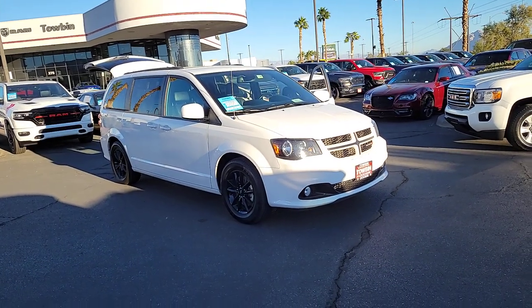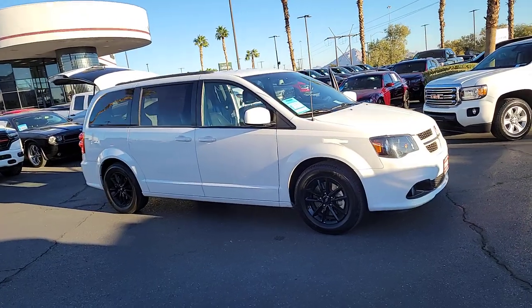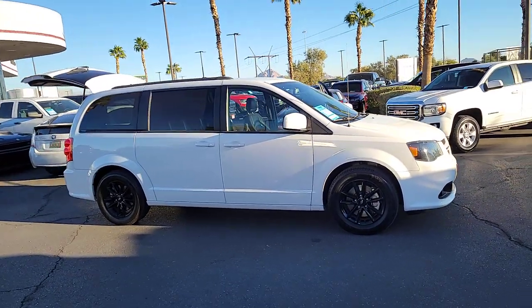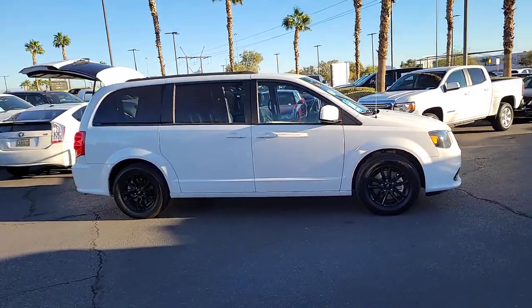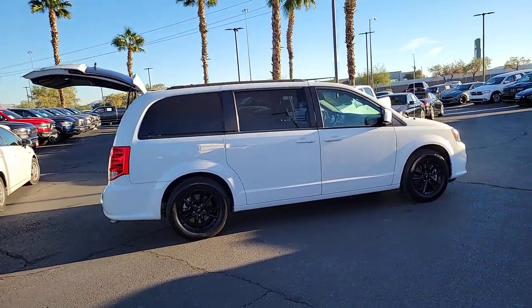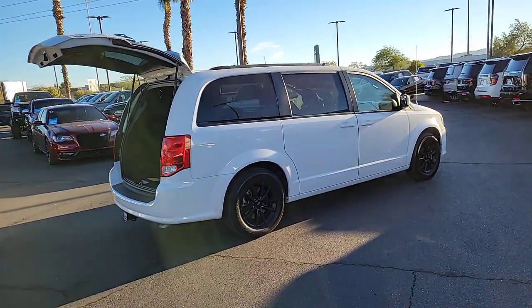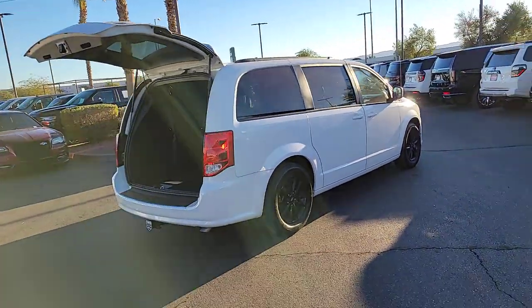Looking for your dream car? It could be the 2019 Dodge Grand Caravan. With less than 80,000 miles on the odometer, this vehicle stands out from the rest. Whether it's a run to the home improvement center or a family road trip, the Grand Caravan has your back. Designed with safety and convenience in mind, it's the vehicle you can always count on.